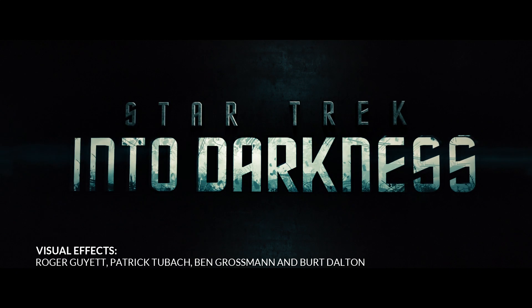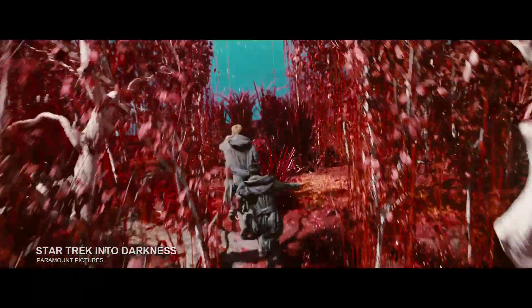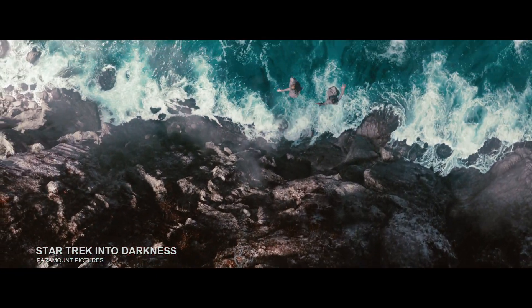One of my favorite scenes from the nominated films this year is the opening sequence in Star Trek. To see it from its beginning stage to its final finished product really gives you an appreciation of the amount of work that goes into these films, and it was a really nice homage to the original.